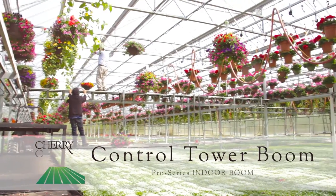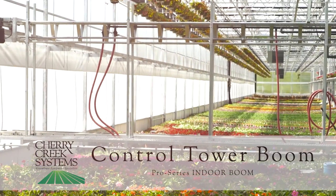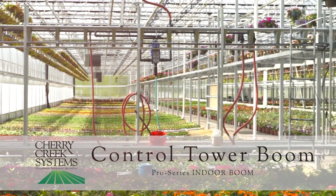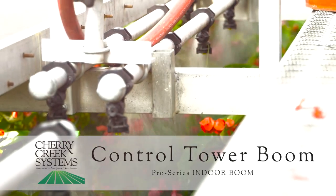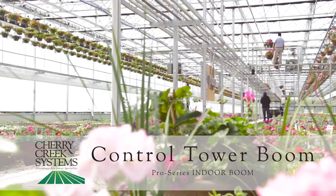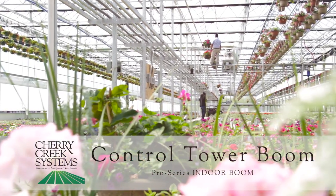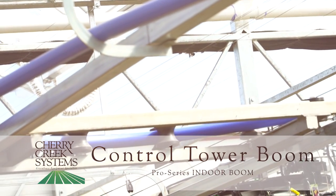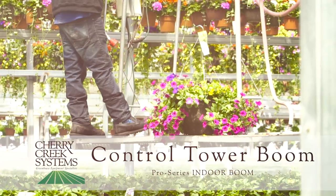The control tower boom from Cherry Creek Systems. Maximize your greenhouse. Our control tower boom enables you to effectively take control of your greenhouse bays by maximizing the available space. Due to its inherent design, the control tower is the most rugged, flexible, and versatile Pro Series boom that Cherry Creek offers.